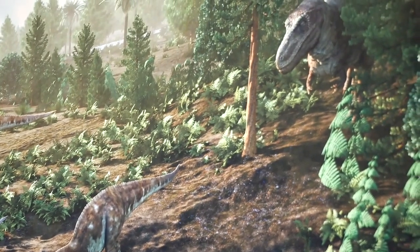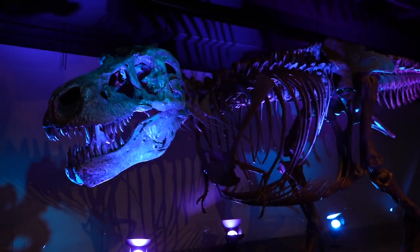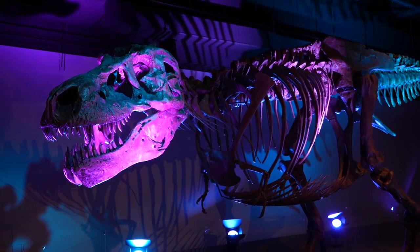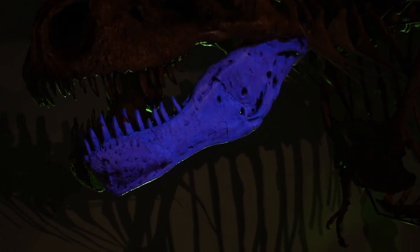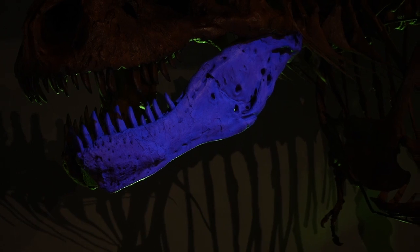Sue was one of the oldest T-Rexes ever found, meaning that it was well over 30 years old when it died. How do we know this? Sue's skeleton was just chock full of injuries, which we can see. You'll hear a really cool audiovisual presentation that tells you about all these injuries, infections, and parasites. This jaw infection may have made it so painful to eat that Sue eventually starved.